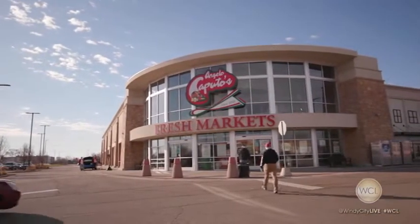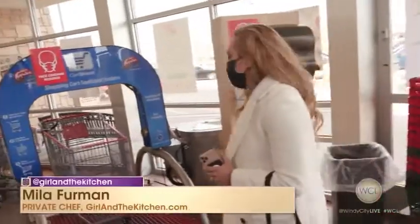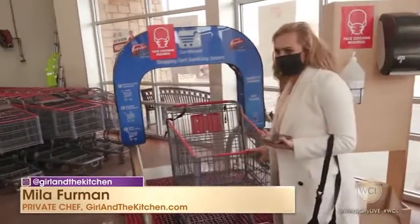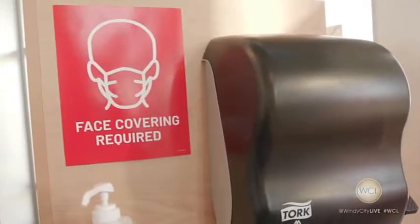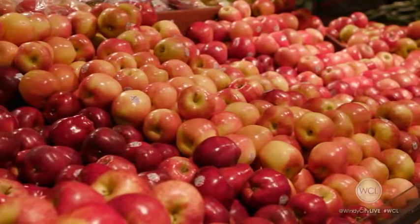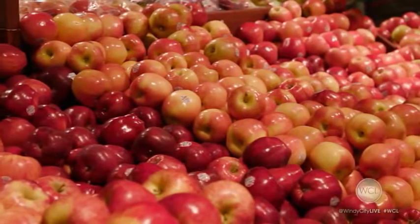Good morning. We're here at Angelo Caputo's in Carol Stream getting ready to get some delicious food for our Thanksgiving sides. And look at this — I don't even need to wipe the cart down. There's a self-sanitizing station. This is amazing. I already feel safe. We're going to need some crisp honey crisp apples for our apple crostata, which is essentially Italian apple pie.